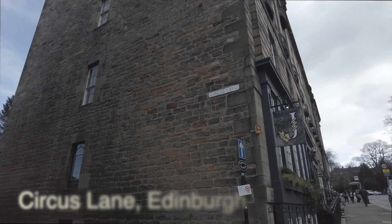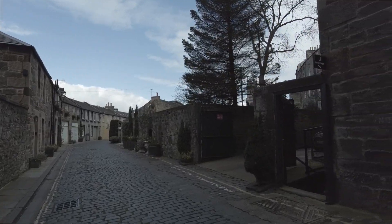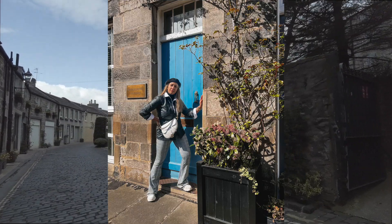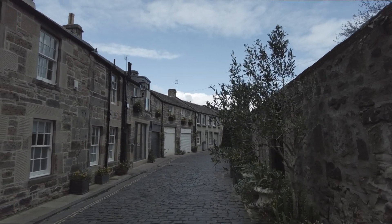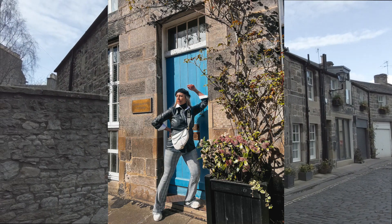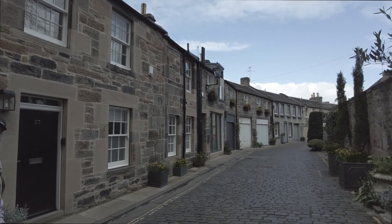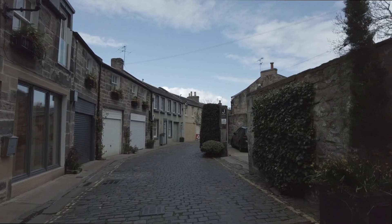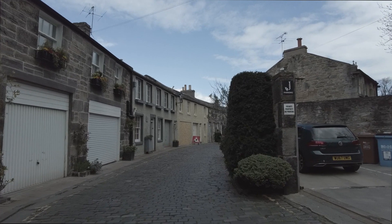My absolute personal favorite area in Edinburgh was the village of Stockbridge. It just reminds me of the Chester countryside a little bit. You can take so many beautiful pictures — there are so many colorful front doors and plenty of gorgeous alleyways. This one is called Circus Lane; you've probably seen plenty of pictures of it on Instagram. It's absolutely adorable and so gorgeous, and there are plenty of different alleys like this all over Stockbridge. I'd definitely recommend walking around there if you're staying in Edinburgh.